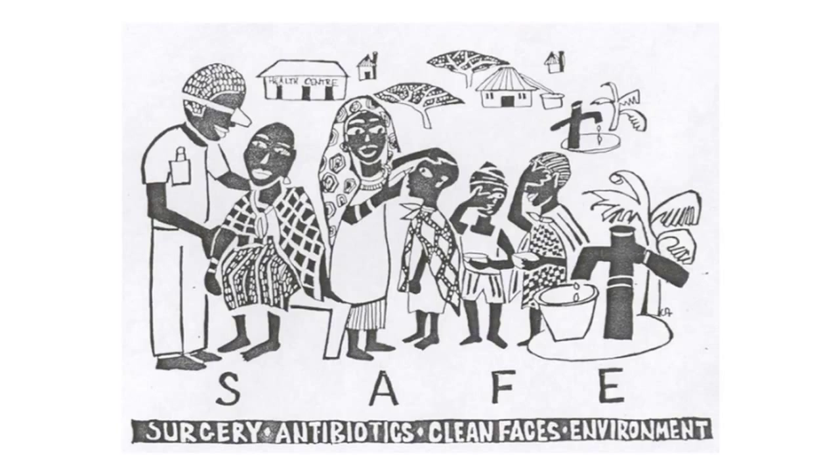The strategy we hope to use to eliminate trachoma as a public health problem is the SAFE strategy, which encapsulates Surgery for people who have advanced disease with in-turned eyelashes, Antibiotics to treat infection, and Face washing and Environmental improvement to reduce transmission.